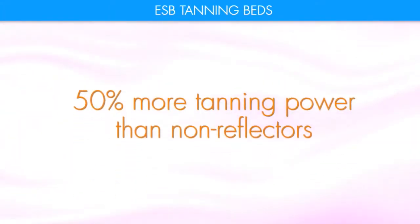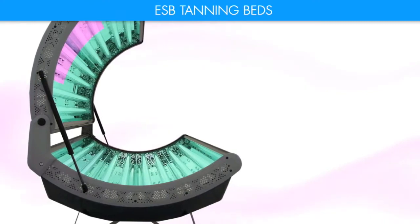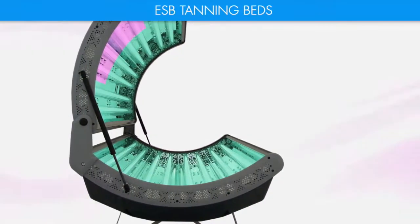Our reflector lamps produce 50% more tanning power than non-reflectors. The Elite 16 also features ESB's pink face tanners and a 20-minute tanning experience.